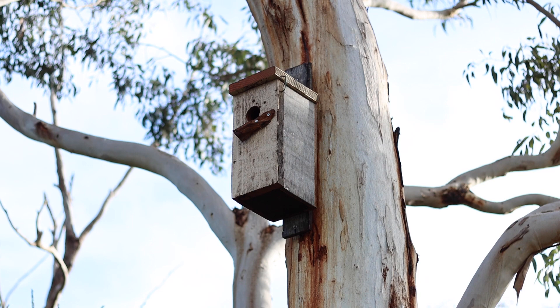Putting artificial hollows back is one way that we can provide a home for many of the hollow-nesting fauna in our area. We can make nesting boxes or bat boxes to do this for different species.